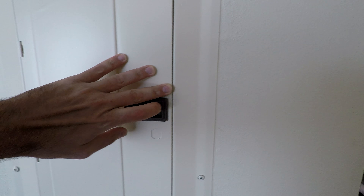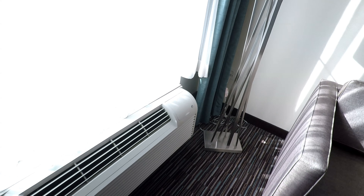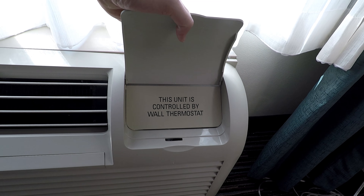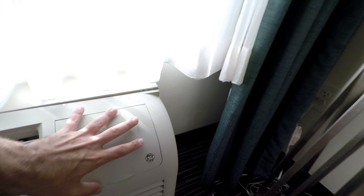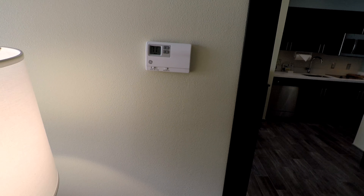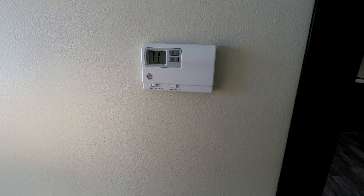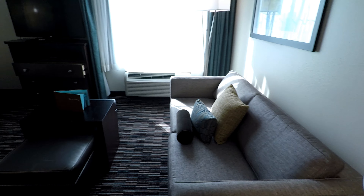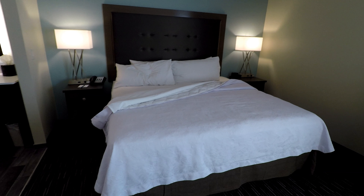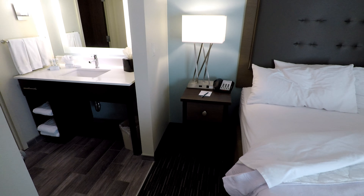There's a circuit breaker panel here that's kind of unattractive and it doesn't close either. The air conditioner is over here under the window. Inside it says the unit is controlled by the wall thermostat, which is over here. It's a pretty basic thermostat — you can set the temperature, cool, off, or heat, and then fan on. That's good because it is 104 degrees outside right now.